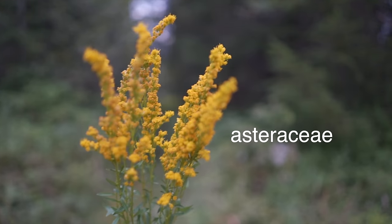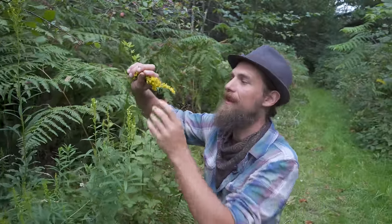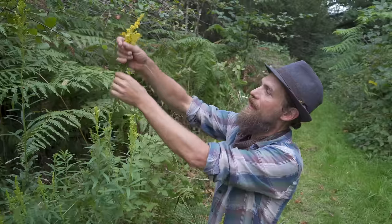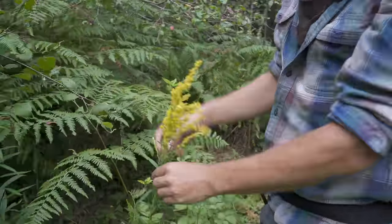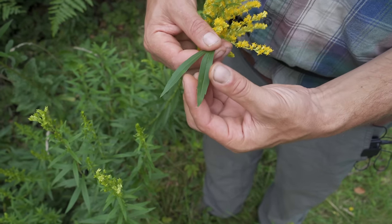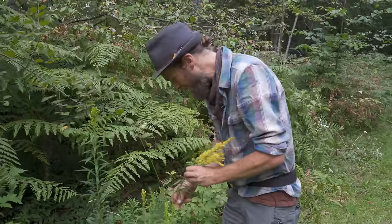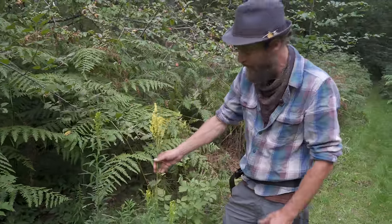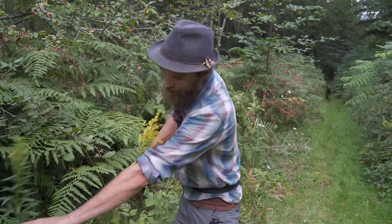Goldenrod is in the Asteraceae family — all these flowers that look like tiny sunflowers or tiny dandelions. When you look close you can see it has a raceme type spike which kind of grows up more like a spear, so it looks like a big yellow spear. It also has lanceolated leaves with a few teeth as it gets bigger. They all grow whorled along the stem in various places, not in an even pattern, making this plant really easy to identify. It's also divided by root division at a rhizome area and it's a perennial.